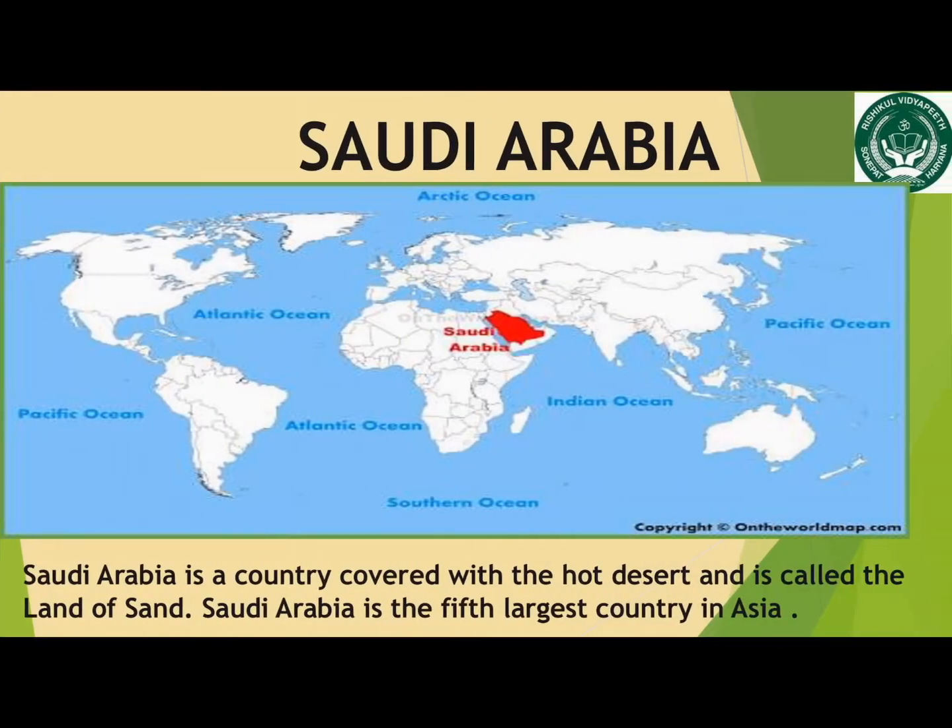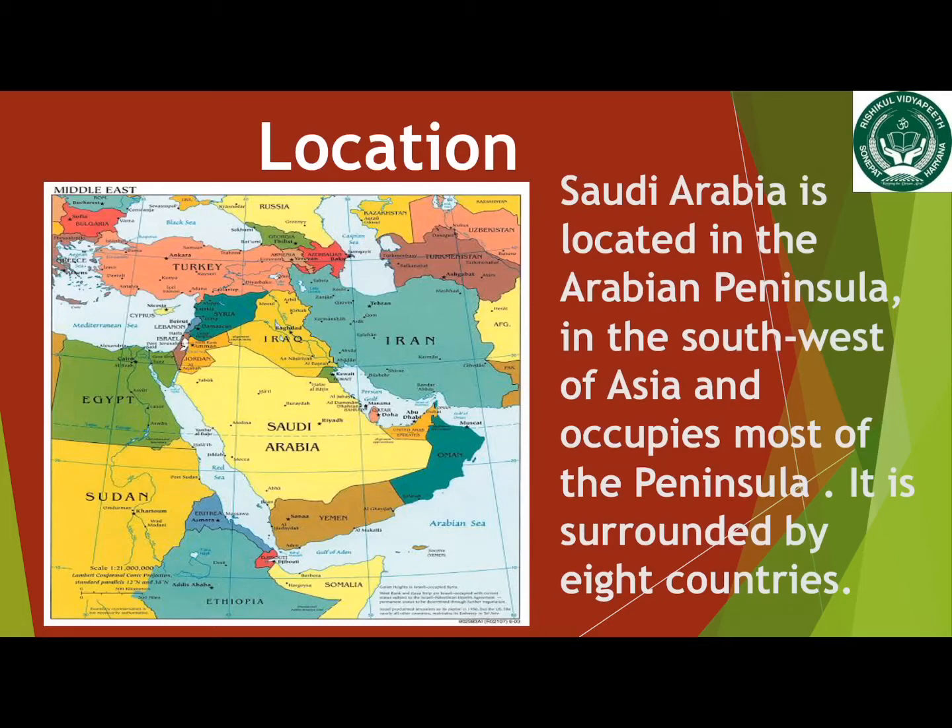In this module, you will learn about the country Saudi Arabia. Saudi Arabia is the fifth largest country in Asia. The Arabian Peninsula in the southwest of Asia is a hot desert, and Saudi Arabia occupies most of the peninsula.